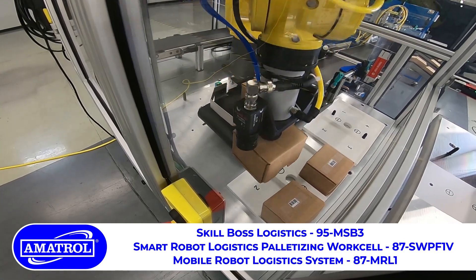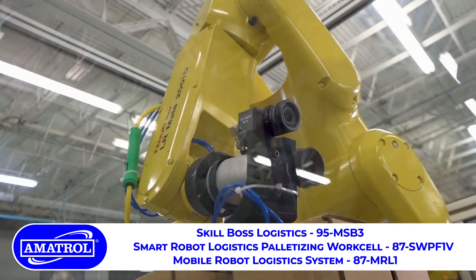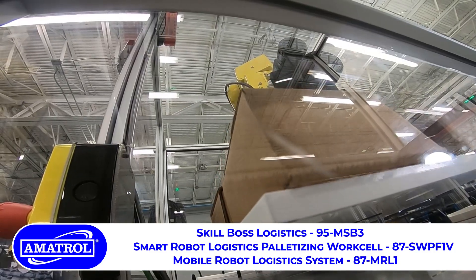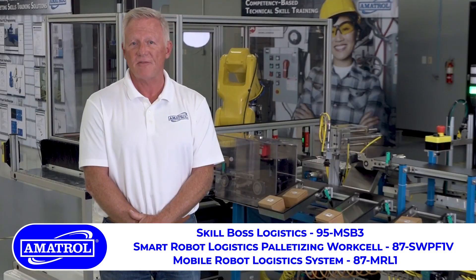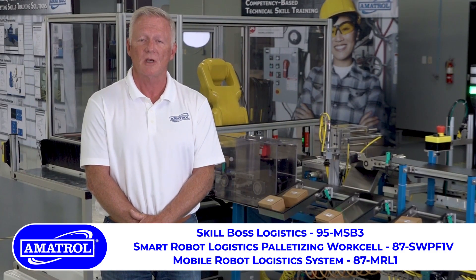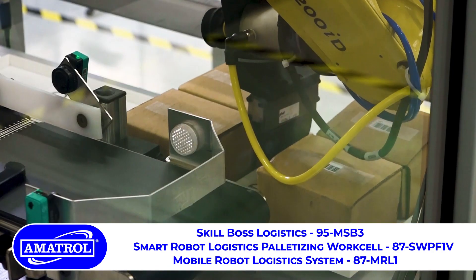The smart robot logistics system as well as SkillBoss Logistics is packed with all kinds of industry-leading technologies, including robot vision systems, PLC safety systems, managed and unmanaged Ethernet switches, and everything that you would find realistic in today's distribution industry.